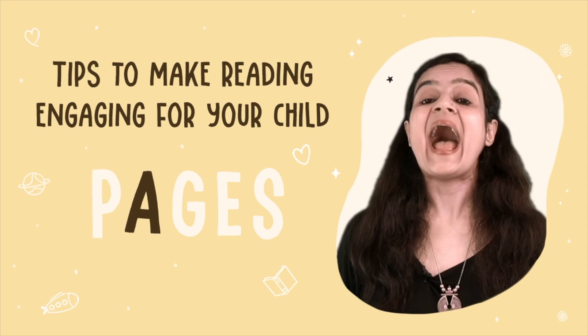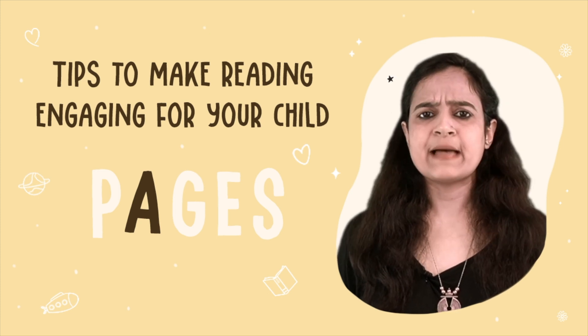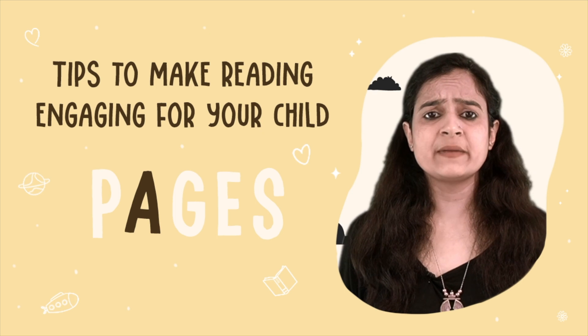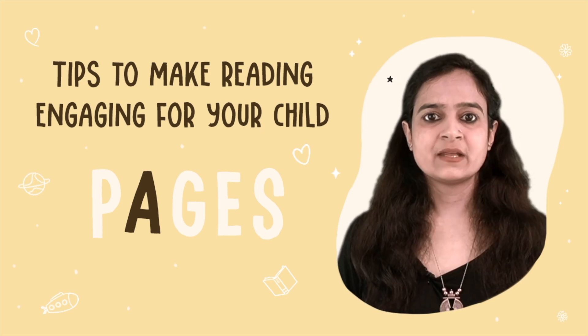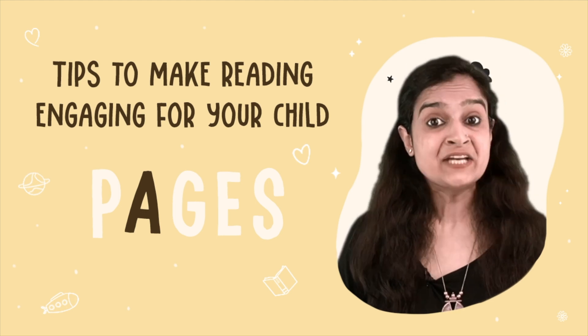A stands for Active Engagement with your audience. For example, ask children to make animal sounds, repeat a catchy phrase, or participate in hand movements.